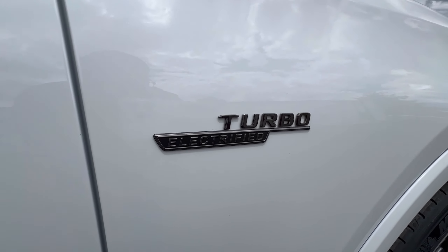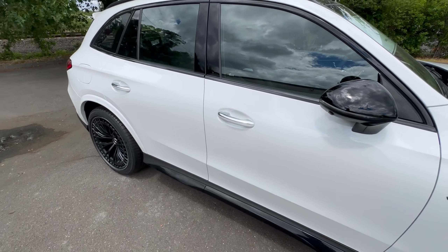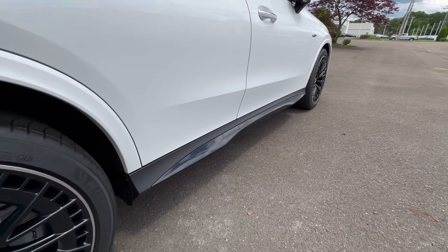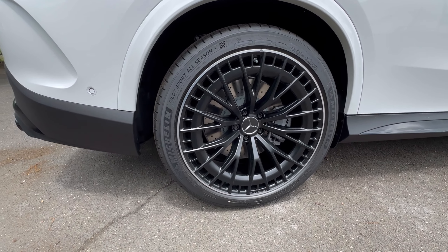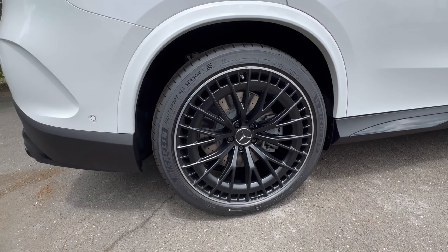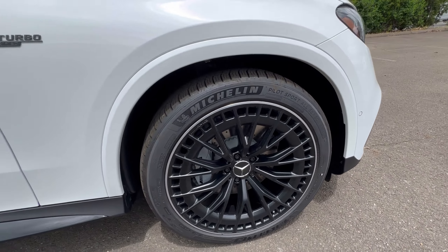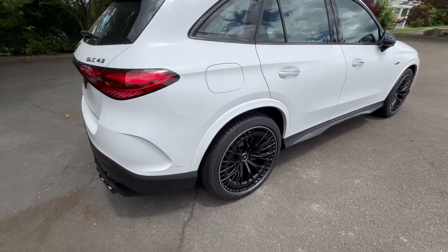You've got your turbo electrified badge on the side, blacked out side mirrors for the night package, and your side skirt or side splitter. The rear tires are a little bit wider than the fronts — these are 295s in the back and 265s up front, so that's a pretty big tire in the rear.